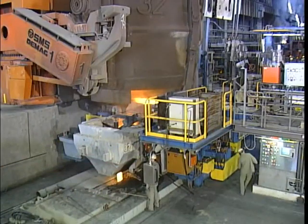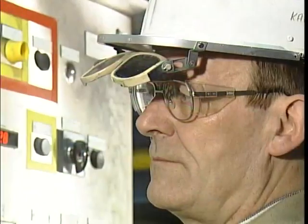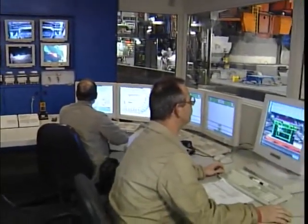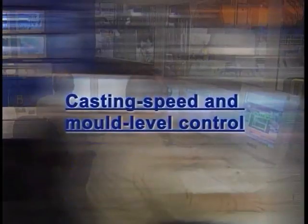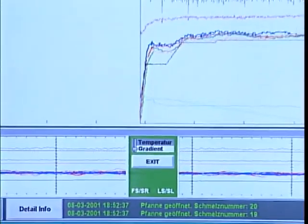The process automation system with level 1 and level 2, developed by SMS Demag, optimises, monitors and logs all functions from start of casting to the finished and cut slab. Its most important elements include: casting speed and mould level control, hydraulic mould oscillation, breakout prediction system, dynamic spray water cooling, thermal tracking, dynamic soft reduction, cut length optimisation, and online quality evaluation. This ensures constantly high and reproducible product quality with optimum yields.